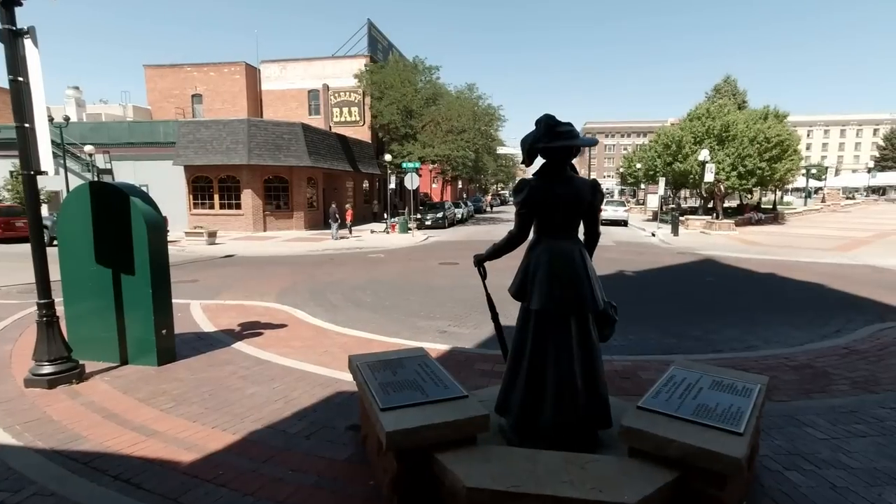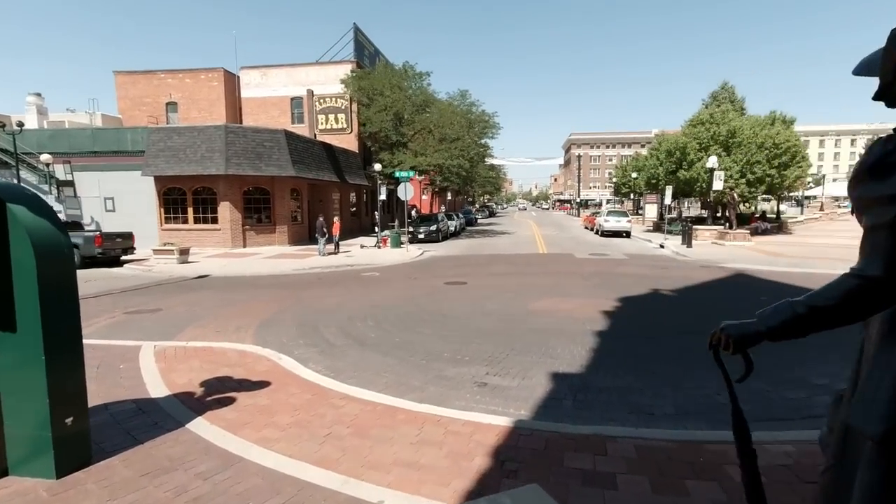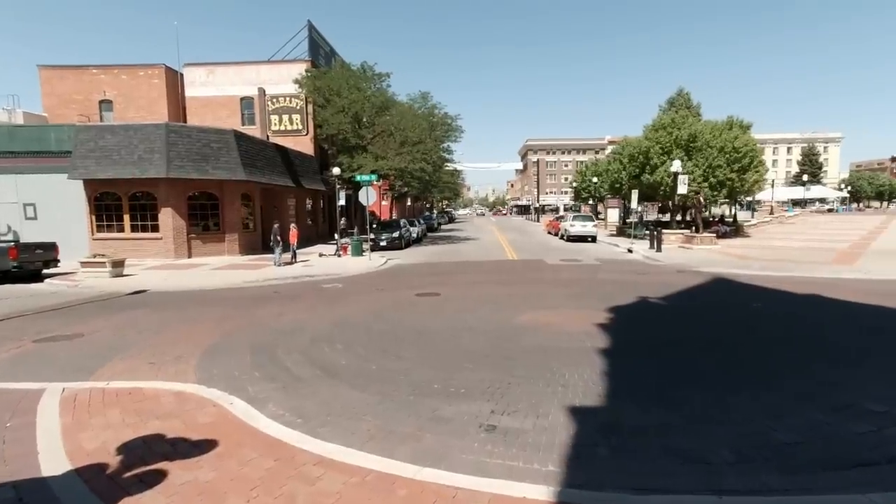This museum is incredible. Being in the original Grand Depot where you get to see all the woodwork and the stonework — this is a must-stop. It's $8 admission and $7 for seniors and military. Walking out of the depot, you can see the original buildings here in Cheyenne. A little busier nowadays.